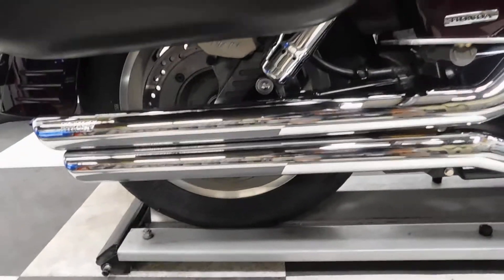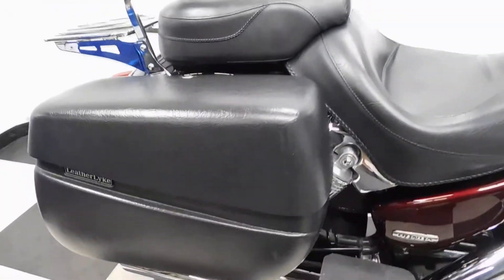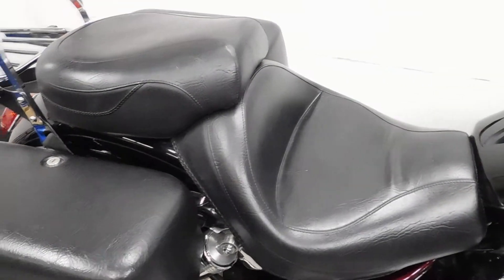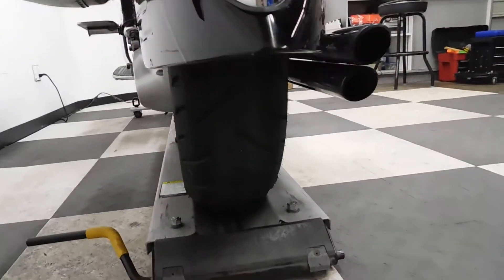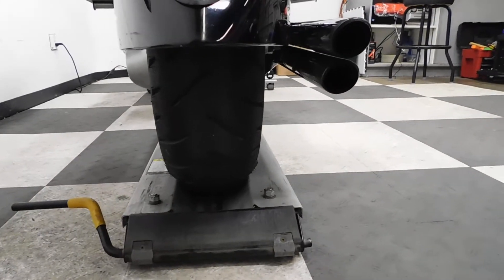It has Vance and Hines pipes, lockable luggage, Mustang seats for both the passenger and the driver, a passenger backrest and luggage rack combo. The back tire as well is still in good shape — got plenty of miles left on that.